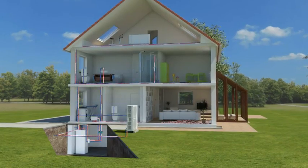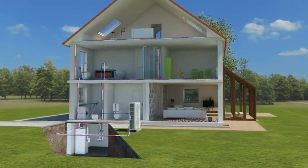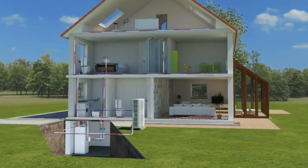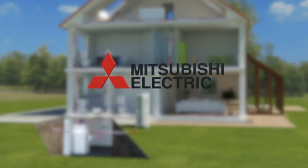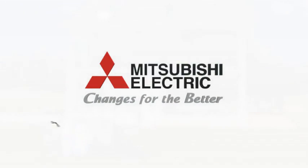Mitsubishi Electric stands for experience and innovation. For over 85 years we have been committed to developing new technology and products to create a comfortable climate wherever people work and live. In complete harmony with nature, we are focused on the requirements of today's society. Changes for the better.